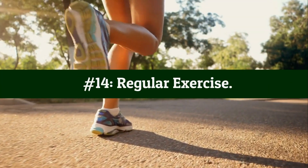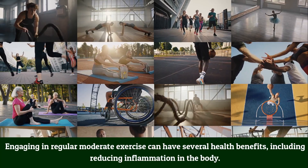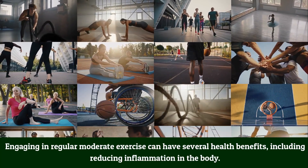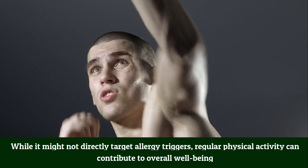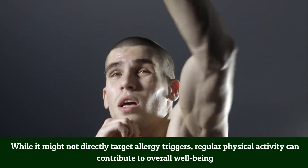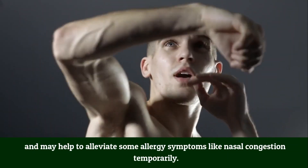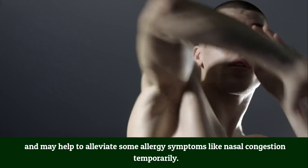Number 14: Regular exercise. Engaging in regular moderate exercise can have several health benefits, including reducing inflammation in the body. While it might not directly target allergy triggers, regular physical activity can contribute to overall well-being and may help alleviate some allergy symptoms like nasal congestion temporarily.